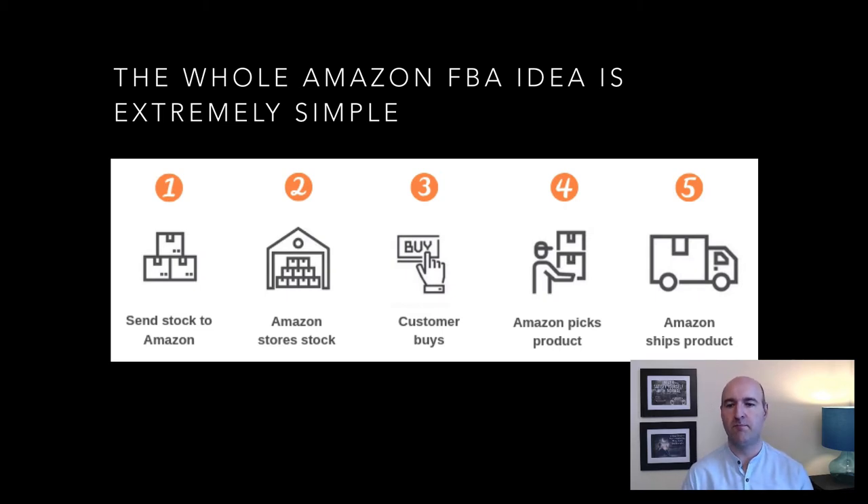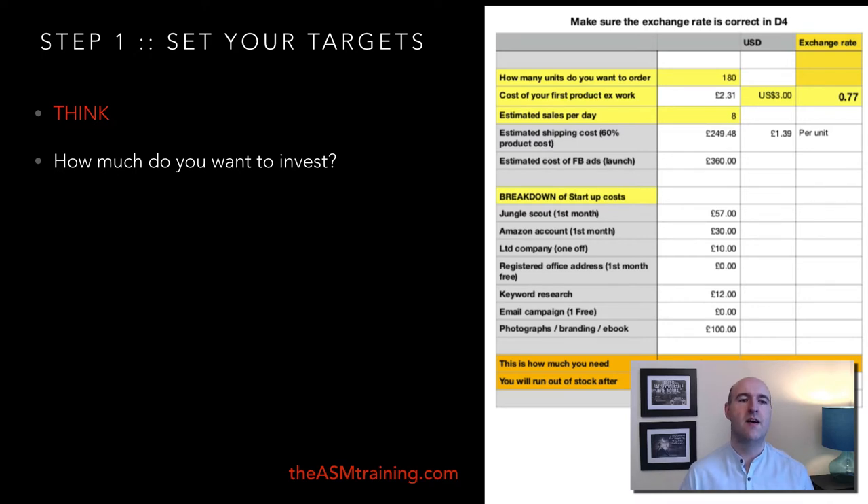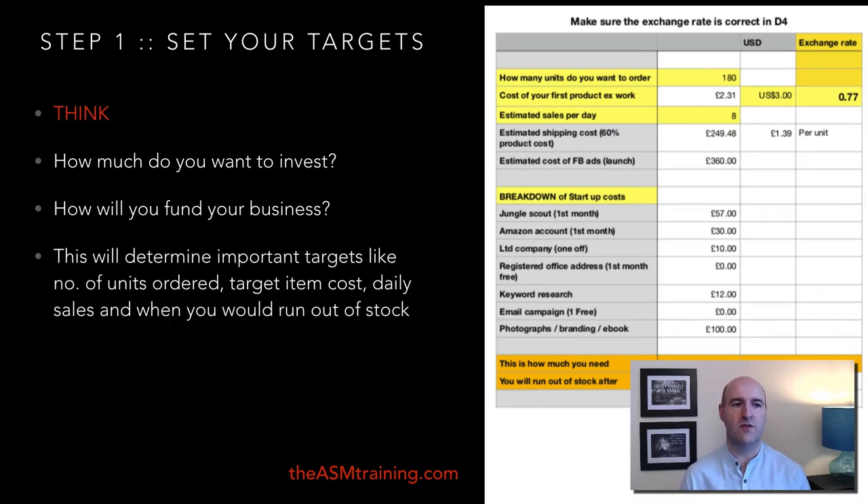Step number one: you need to set your targets right. Think about how much you want to invest in this business, because every business requires some sort of investment — but this one does not require a lot. I have had students start successfully with five or seven hundred pounds. We have a calculator in the full online course to help you figure out all the figures and how long your stock will last. Also consider how you will fund your business — your own savings, credit cards, a low-interest loan, or something like that.